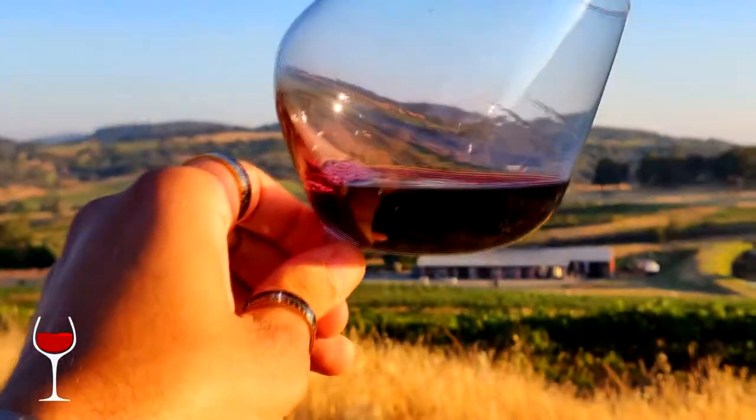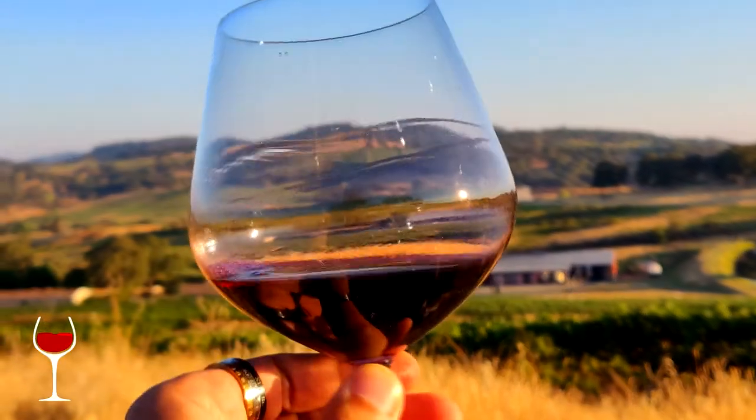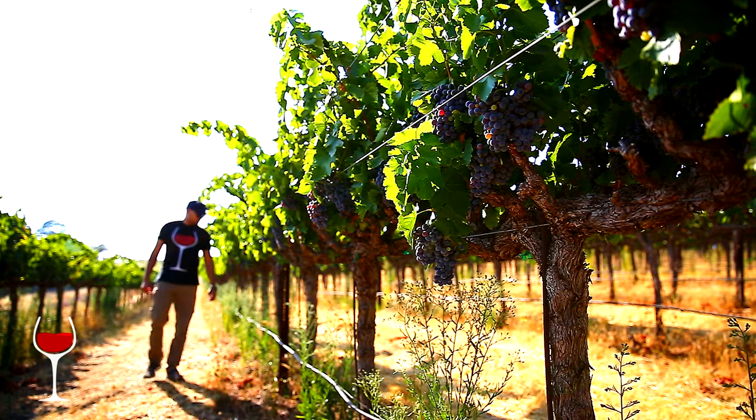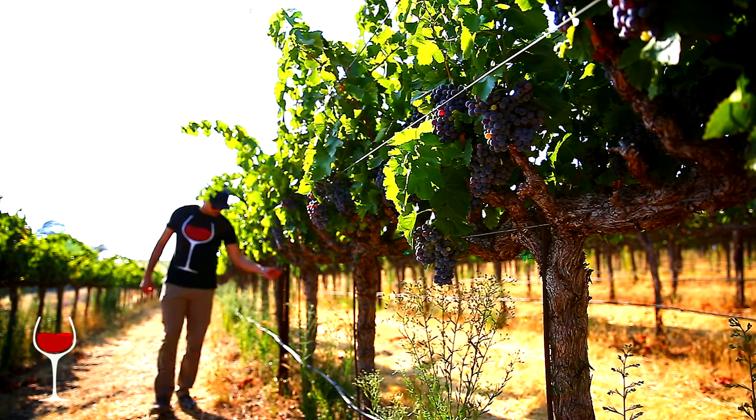Over here it's not as intense as, say, Amador or Fair Play where it's really intense. Here it's maybe secondary or tertiary and you get a lot more of that rocky, dusty granite slate type of expression. One thing I like about this vineyard is they grow good grapes — and every good wine starts with good grapes.